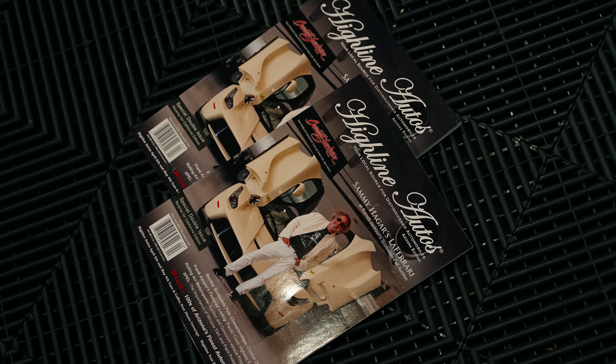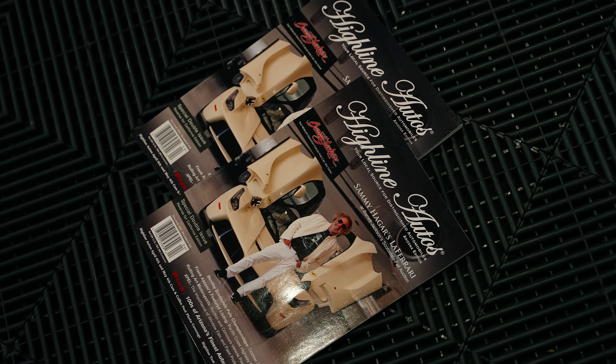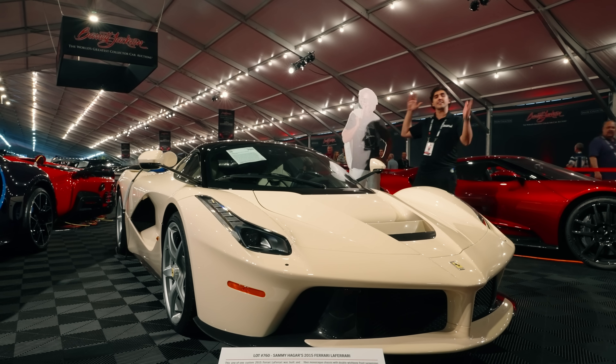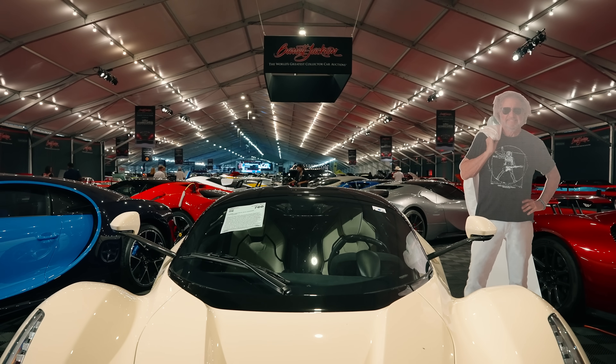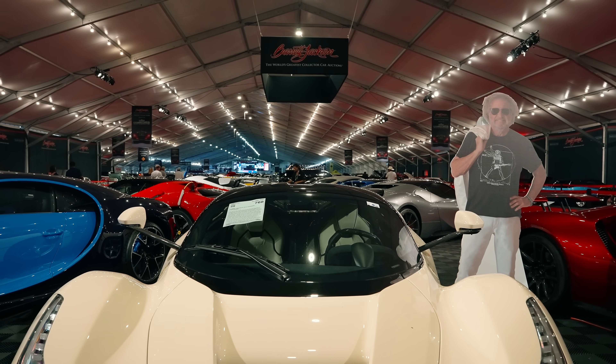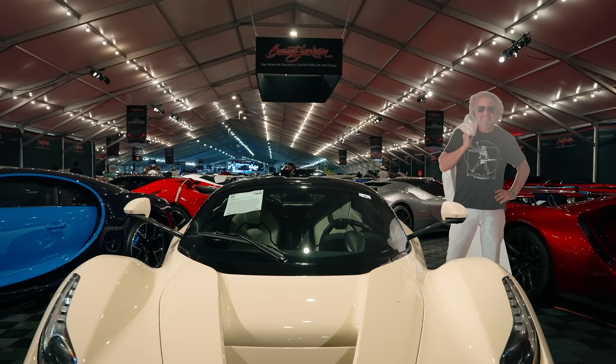I think some of you out there are saying Ferrari — and that's exactly what Sammy Hagar did. This is his 2015 Ferrari LaFerrari. In addition to being one of Sammy Hagar's personal cars, this is also special in other ways.